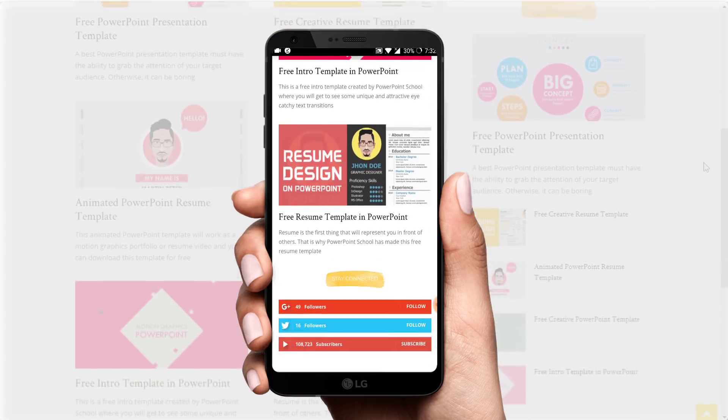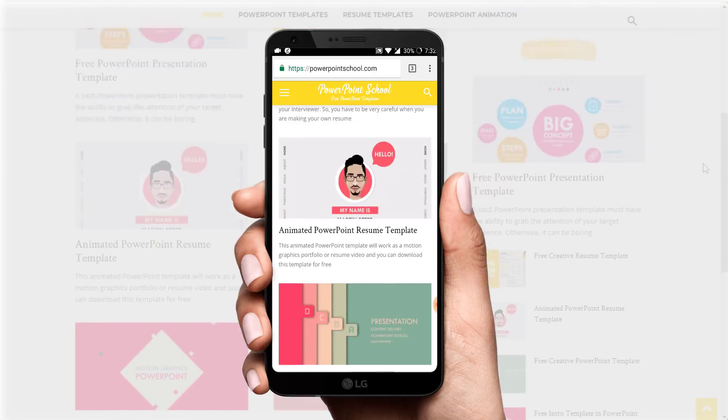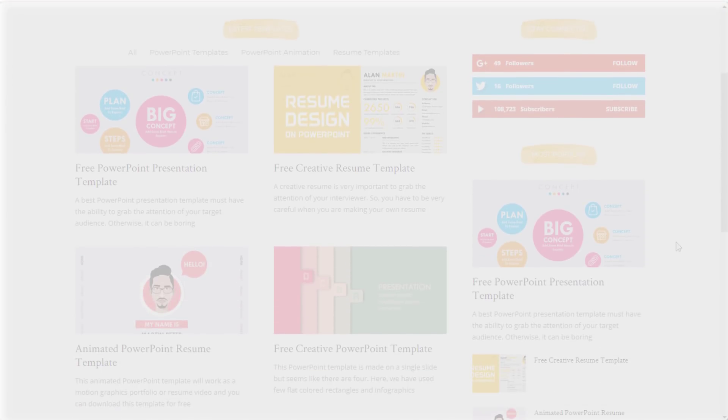That's the thing I wanted to share with you guys. I hope you will like this newly designed website — we are still developing it, and hopefully in the future there will be lots of changes. If you have any suggestions, please let us know through the comment section. Hope to see you in the next video, and thanks for watching.